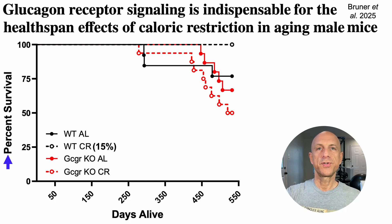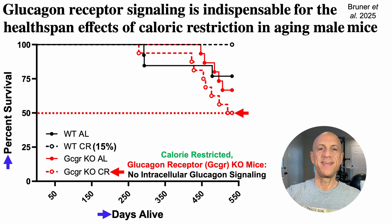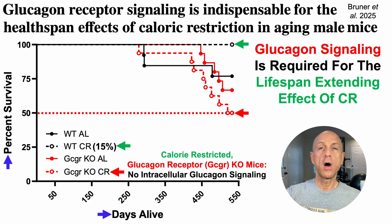On the Y-axis we have percent survival, plotted against lifespan in days on the X-axis. A red line is placed at 50% survival — at that time point, half the mice had died and half were still alive. One group, the GCGR-KO-CR mice — calorie-restricted glucagon receptor knockout mice — had their glucagon receptor knocked out in all tissues, eliminating intracellular glucagon signaling. By the 50% mark, half of those mice had already died. In contrast, all calorie-restricted mice with functional glucagon receptors were still alive. We can therefore conclude that glucagon signaling is required for the lifespan-extending effect of calorie restriction.